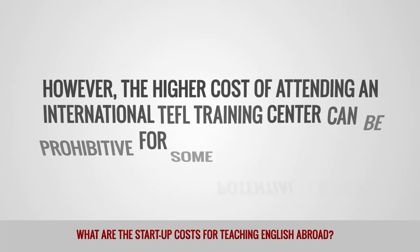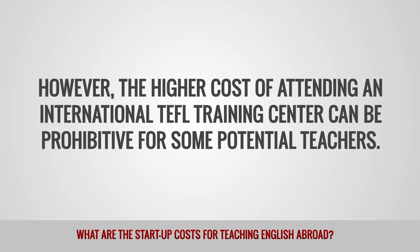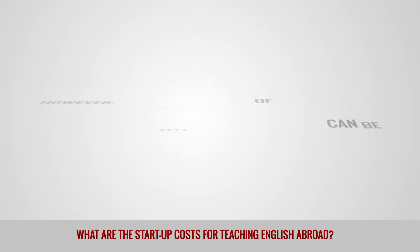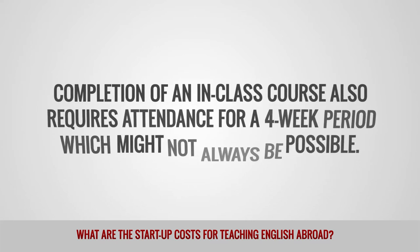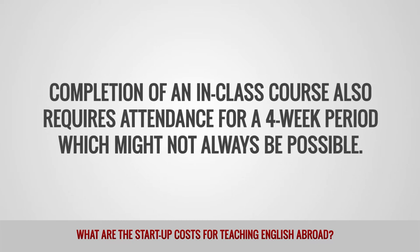However, the higher cost of attending an international TEFL training center can be prohibitive for some potential teachers. Completion of an in-class course also requires attendance for a four-week period, which might not always be possible.